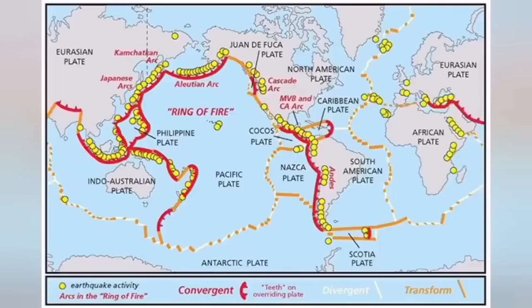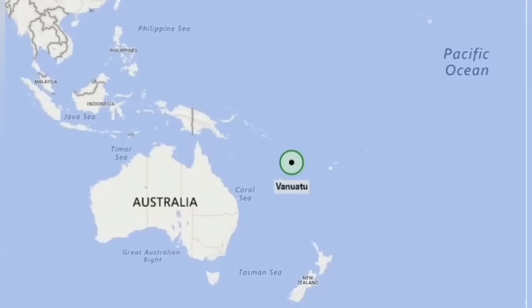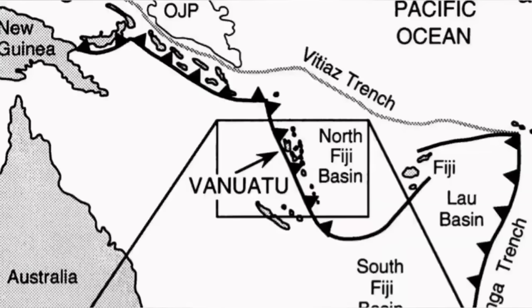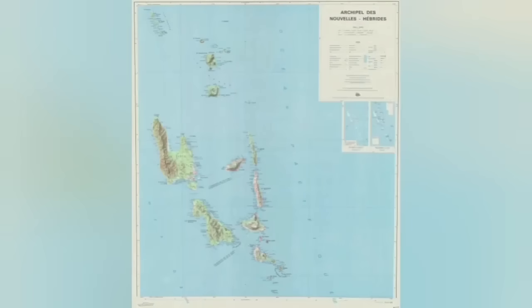This is where the Indo-Pacific plate undergoes subduction under the New Hebrides part of the Pacific oceanic plate, and that subduction creates these stratovolcanoes — 200 to 250 kilometers, depending on the angle of the subduction, sometimes even 400 kilometers away from the trench that forms at the subduction point.